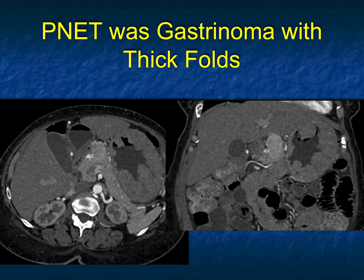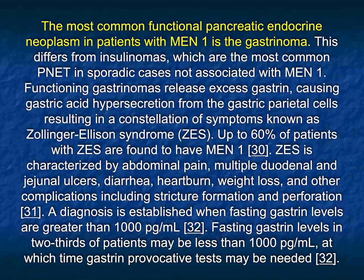That hypertrophy of the gastric folds — the most common functional pancreatic endocrine neoplasm in patients with MEN1 is gastrinoma. Functioning gastrinomas release excess gastrin, causing gastric acid hypersecretion, and then you get very thick gastric folds. You can also talk about Zollinger-Ellison syndrome, where patients get duodenal and jejunal ulcers. So when you're looking at the stomach, take a good look at the pancreas and make sure you're not missing a concurrent pancreatic lesion.